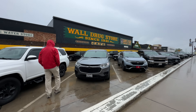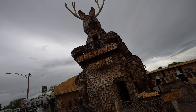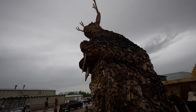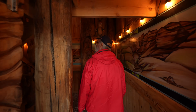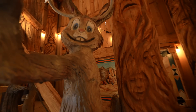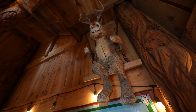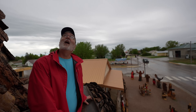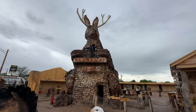About five minutes from Wall Drug there's a giant jackalope and you can actually go inside of it. It was built in 2022, stands about 40 feet tall, and you can climb all the way up to the top and walk out onto the patio. Walking inside is amazing — you can see the chin and horns up high. It's the world's largest jackalope.